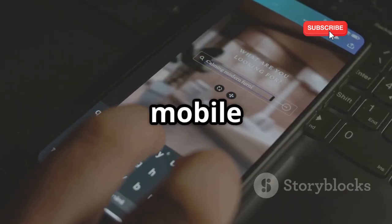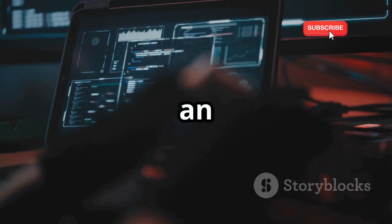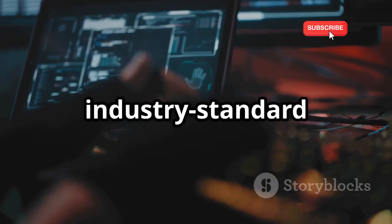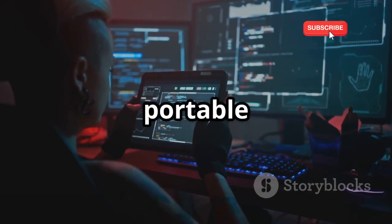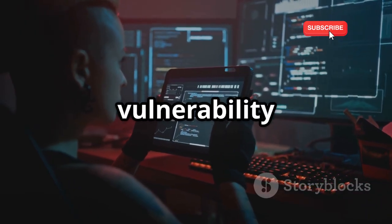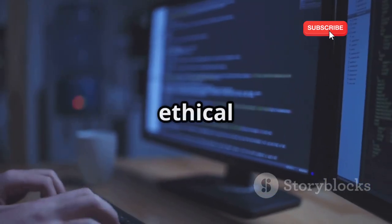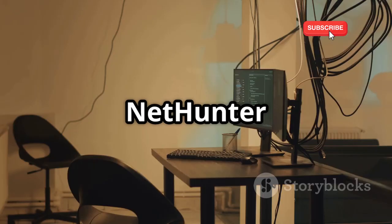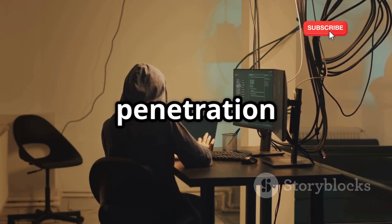If you're serious about mobile penetration testing, NetHunter is your go-to platform. This is not just an app — it's a complete penetration testing environment built on top of Kali Linux, the industry standard hacking distribution. NetHunter turns your Android device into a portable hacking lab, giving you access to a vast array of tools for network analysis, vulnerability scanning, exploitation, and more. Whether you're a security professional, ethical hacker, or just a tech enthusiast, NetHunter provides a comprehensive platform to explore the exciting world of mobile penetration testing.